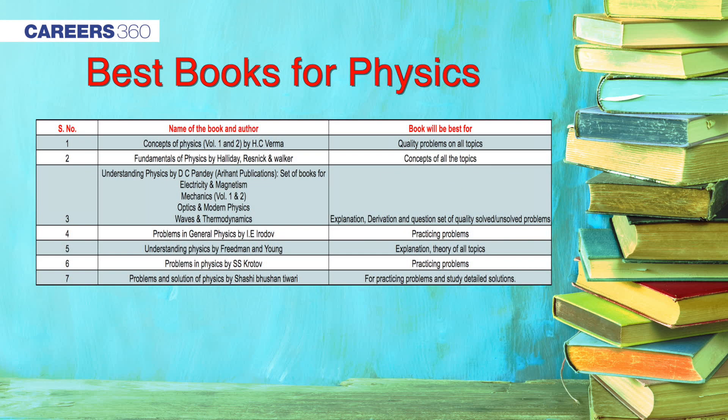NCERT is highly recommended for learning basic concepts in physics. Another highly recommended book is Fundamentals of Physics by Halliday, Resnick, and Walker. This book elaborates physics in a very lucid way with basic modalities that even a beginner can understand, and it is enriched with lots of examples about every topic, making every concept easy to understand. For working on numerical parts, Concepts of Physics by HC Verma is highly recommended, as this book contains a large number of numerical questions to practice.